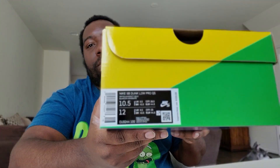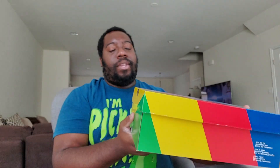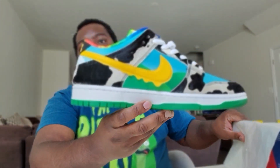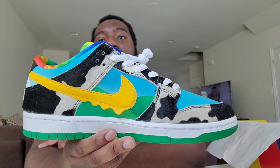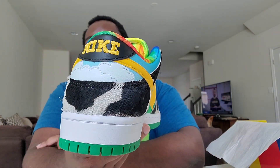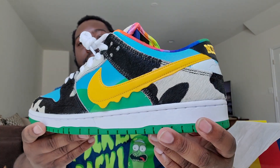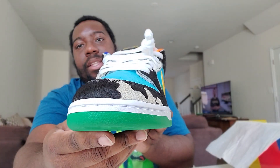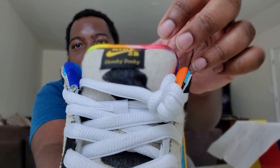If you know, you know. Size 10 and a half as always. The official colorway of this here is White University Gold Nike SB Dunk Low Pro Quick Strike. These are the Chunky Dunky — take a good look, breathe it in — this is the Ben & Jerry's collab.